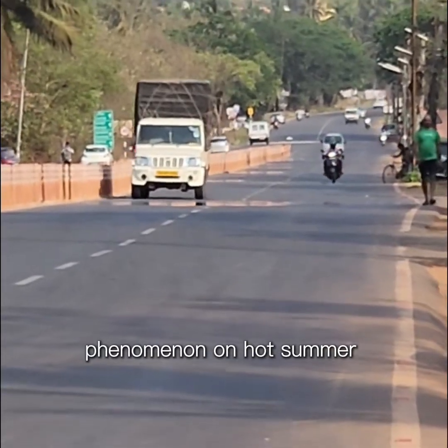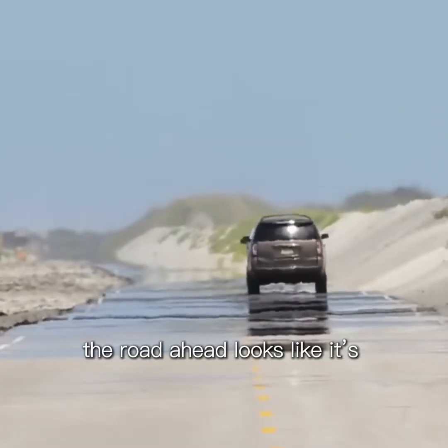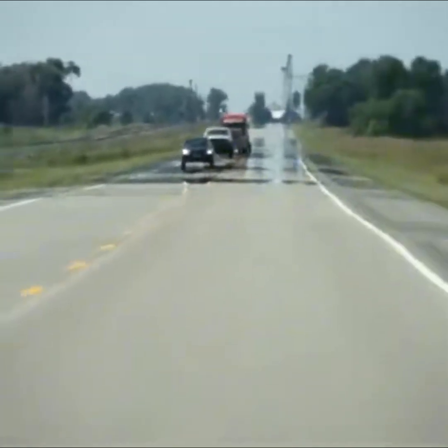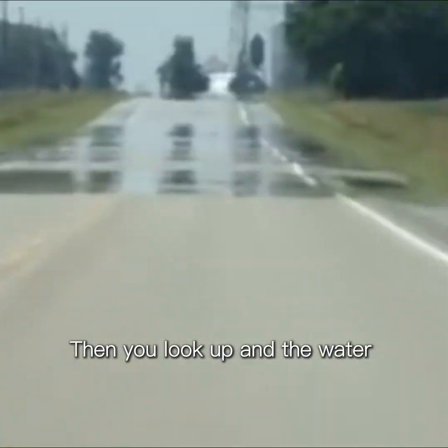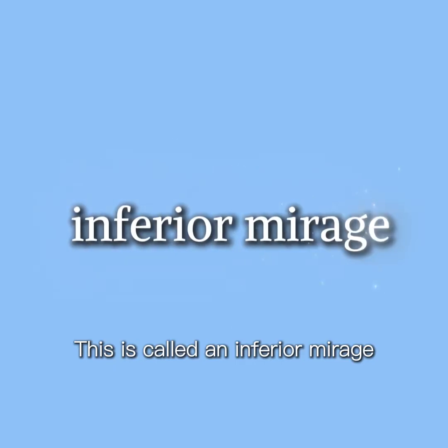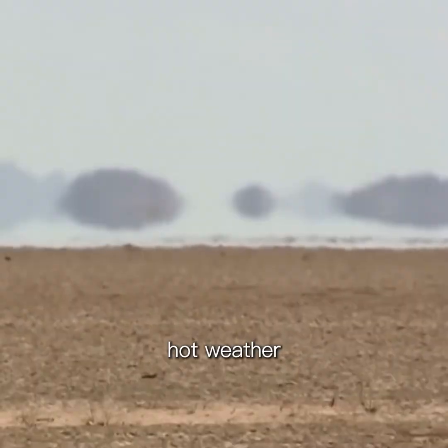You've probably seen this phenomenon on hot summer days. The road ahead looks like it's covered in water, but when you walk closer, there's nothing there. Then you look up and the water seems to have moved even farther away. This is called an inferior mirage, and it usually happens in very hot weather.